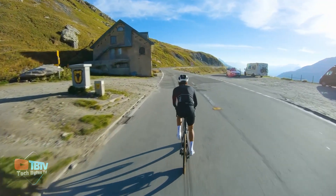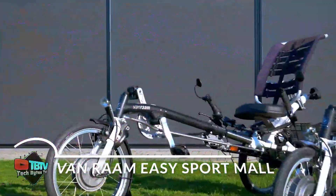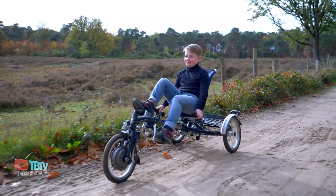Riding a bicycle for long causes strain on your neck and back. Well, you won't have any problems like that with this one. Designed and fabricated in the Netherlands, this cycle is ideal for children and some adults who want to ride comfortably.